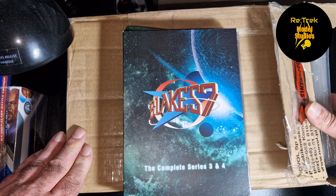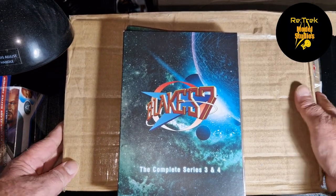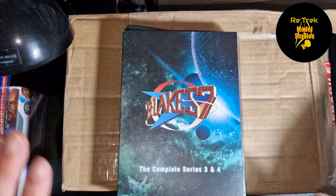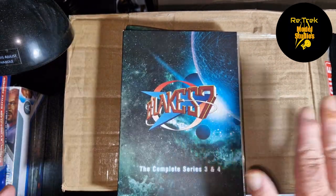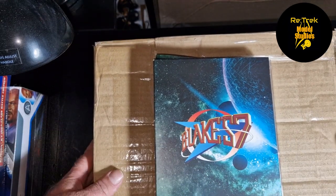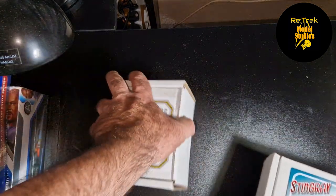First off, I'm not going to take this one out of the box because it's a 3D printed kit — a guy did it at home — so it's not in a proper box. It's all packaged really tightly. This is the Liberator from Blake's 7, and getting the Liberator is sort of like a grail kit for me — I grew up watching Blake's 7.